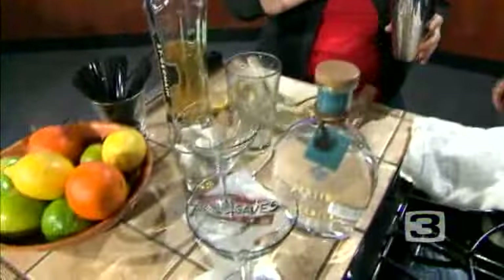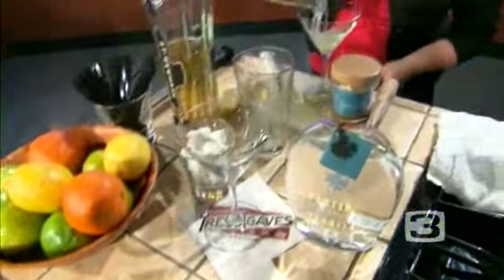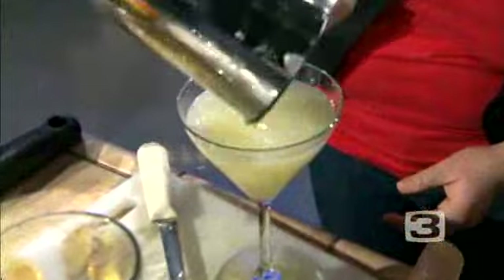We are making a dulce de flor. It is a cocktail featuring Partida Blanco tequila and St. Germain elderflower liqueur. It's got a little bit of fresh ginger muddled into the cocktail with some lemon, sugar, and we're going to grate it with fresh nutmeg on top to garnish.